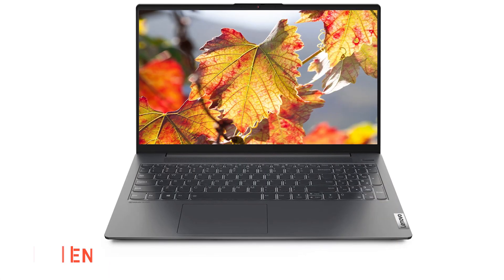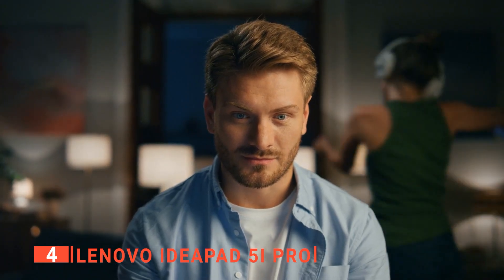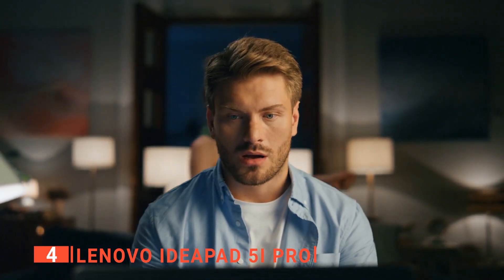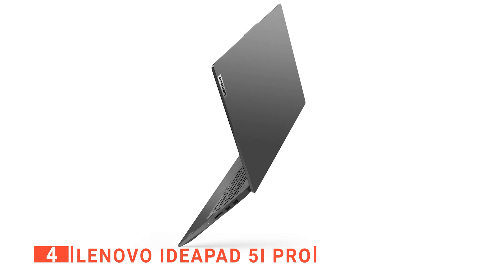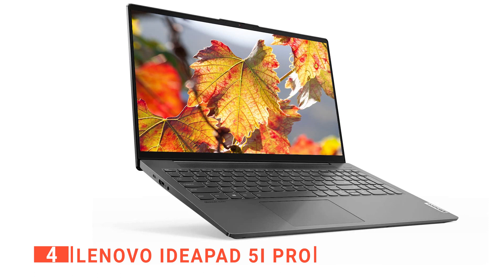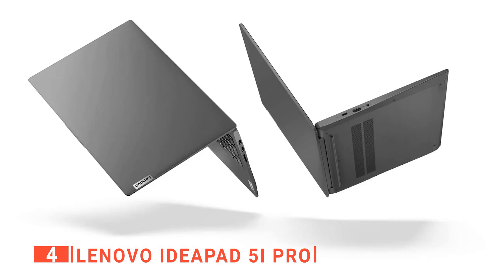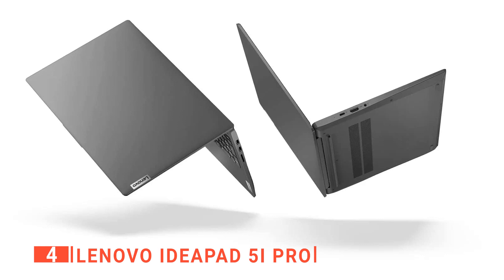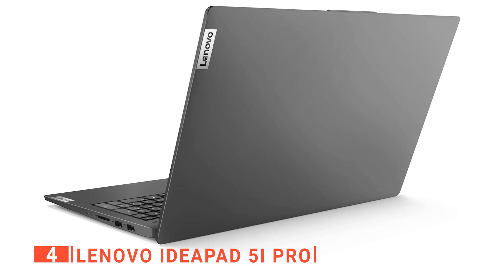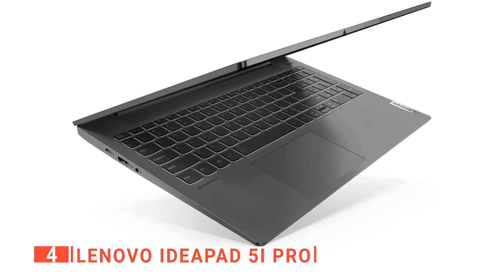Up next in fourth place is the Lenovo IdeaPad 5i Pro. If you're looking for a powerful yet sleek and stylish laptop that can handle all of your everyday computing needs and even some gaming, then the IdeaPad 5i Pro is a great choice. With a 16-inch display and cutting-edge technology like the Tiger Lake processor and GeForce MX450 GPU, this all-rounder delivers smooth, high-performance computing. It's also incredibly slim and lightweight, with a weight of only 4.3 pounds and a thickness of just 0.67 inches.